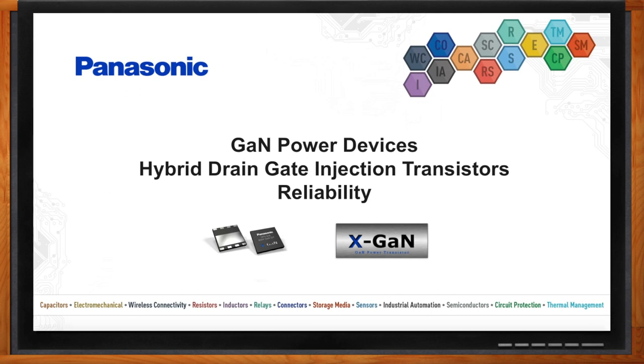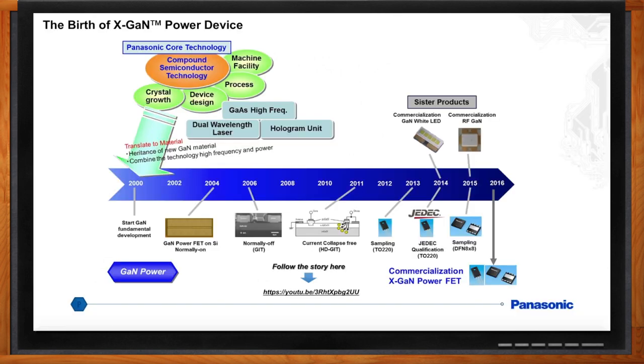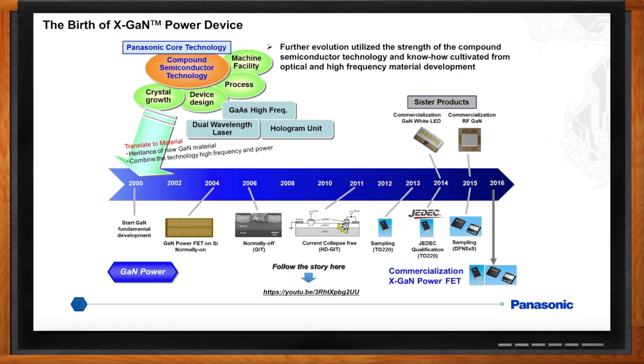GaN power devices are new, but not so new. New to the market, but Panasonic has been developing GaN compound semiconductor devices for well over 15 years, from optical to power devices, with the front-end processing done in-house. We've learned a lot on how to develop reliable and robust power devices by design, process control, material control, and device testing. By the way, the trademark for Panasonic's GaN power devices is X-GaN.